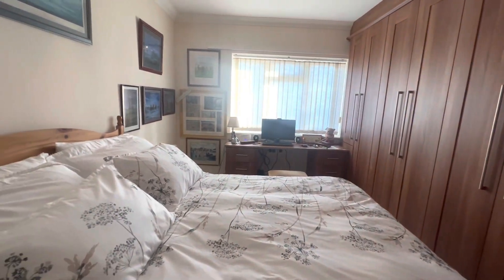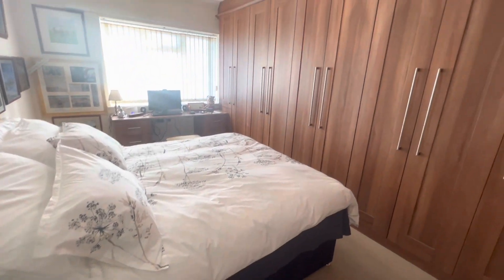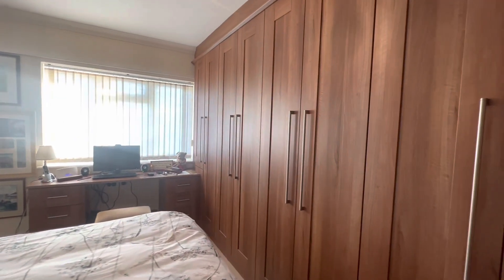Here at the front of the property is your master double bedroom, so again this is a really good sized room. You have all of these lovely oak built-in wardrobes, desk area and you actually benefit from a sea view.